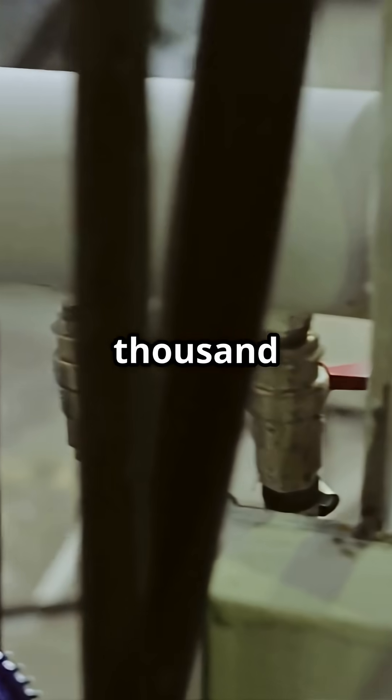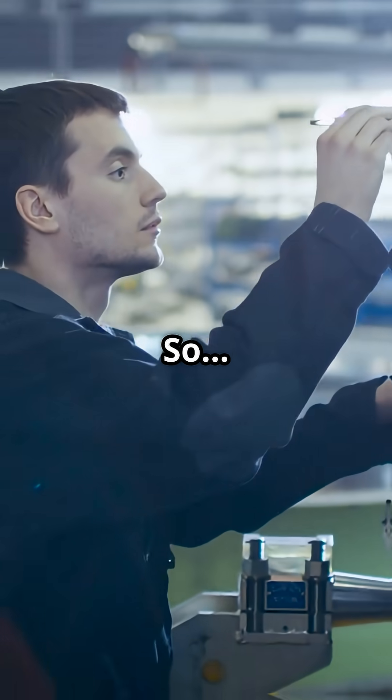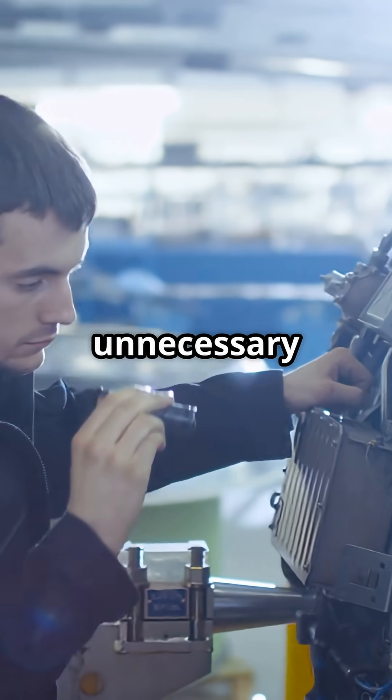Airbus runs its hydraulics at 5,000 PSI. Boeing, just 3,000. So, is that innovation or unnecessary pressure?